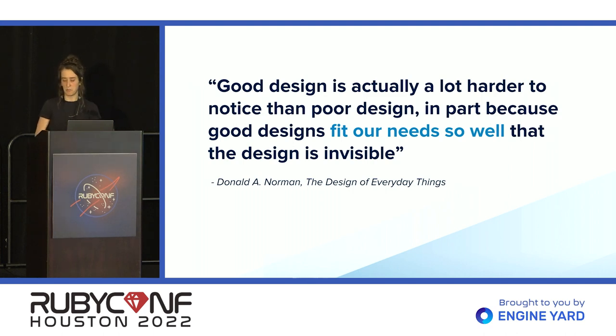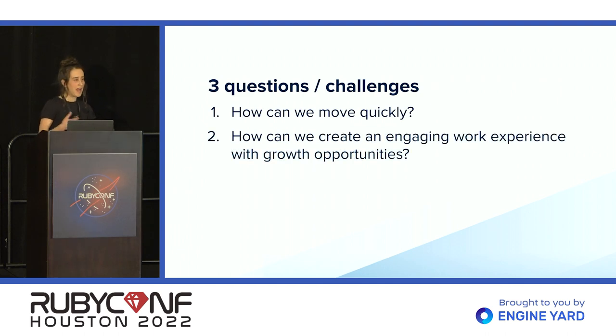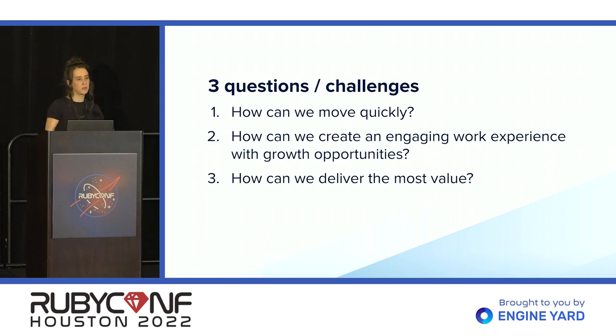Across the company, we use a project management process called ShapeUp for our feature work. Instead of pitching an entire overhaul of your current way of working today, we're going to explore three common challenges that dev teams face and the types of processes that have helped us solve them. Specifically: one, how can we move quickly as a team? Two, how can we make work more engaging and provide growth opportunities? And three, how can we deliver the most value and know that our work is having an impact?